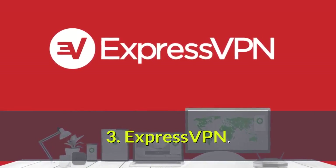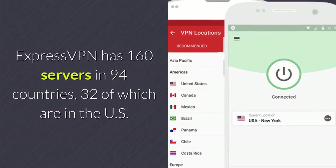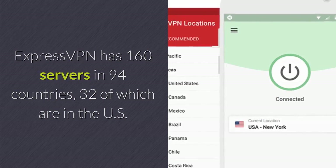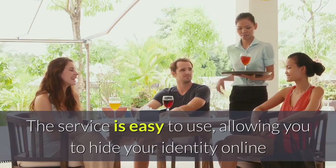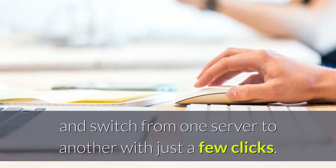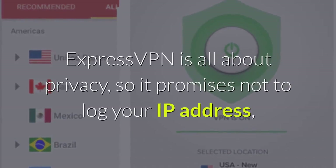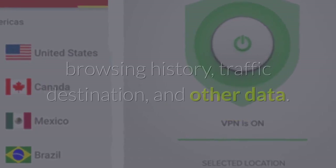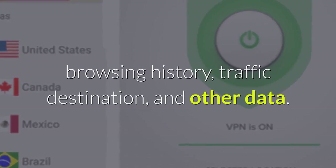Number three: ExpressVPN. ExpressVPN has 160 servers in 94 countries, 32 of which are in the US. The service is easy to use, allowing you to hide your identity online and switch from one server to another with just a few clicks. ExpressVPN is all about privacy, so it promises not to log your IP address, browsing history, traffic destination, and other data.